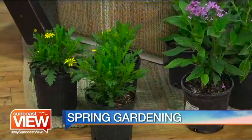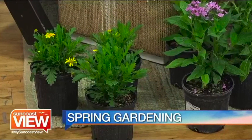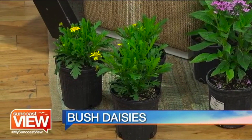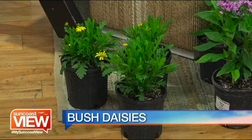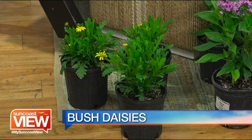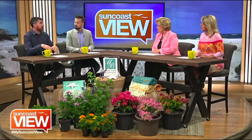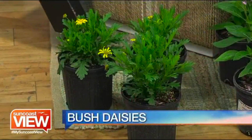The first thing we have there is bush daisies. Bush daisies are fantastic. They bloom off and on throughout the year and provide a nice yellow color. A lot of people plant them this time of year for Easter colors — the bright yellow. And they're very resistant to things like insect and disease. They're technically classified as perennials, so once they get a little straggly, you just cut them back and they'll continue to grow, thrive, and bloom again.